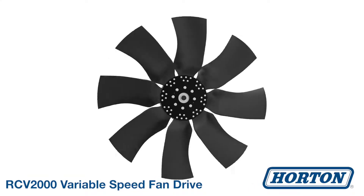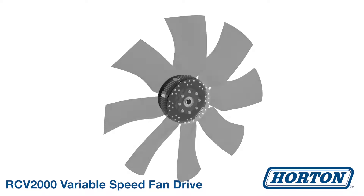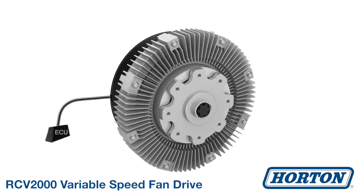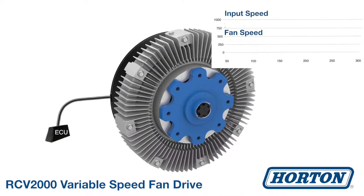Presenting the RCV2000 Variable Speed Fan Drive from Horton. The ECU controls the fan drive by sending signals to a coil, activating a valve that releases oil when opened.